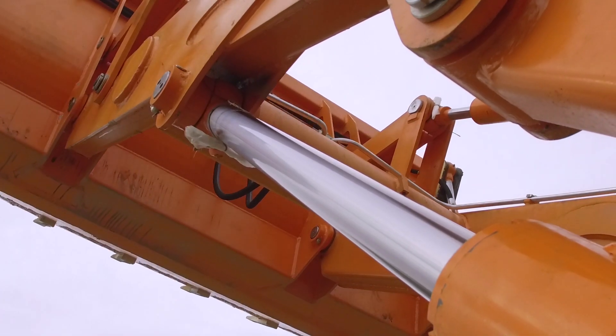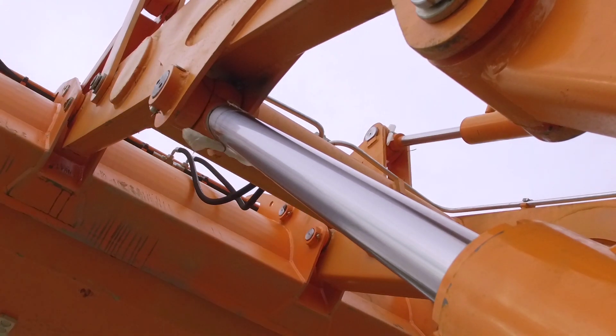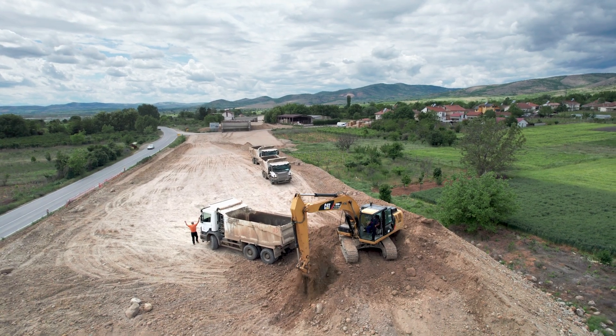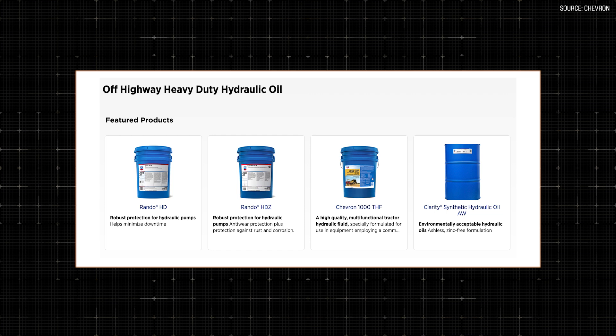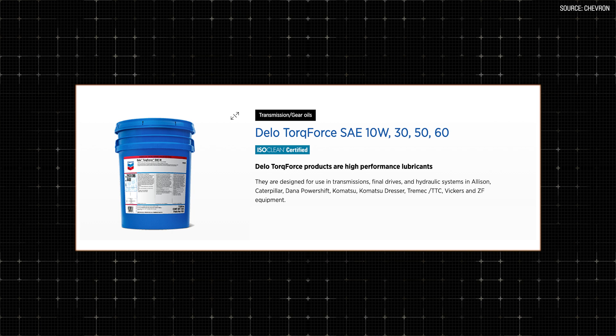Hydraulic oils are very simple but very useful fluids for a machine. Their primary function is to transfer power, but they also have a vital role in keeping your parts operationally efficient. They protect against rust and corrosion, prevent oil oxidation, reduce wear and heat, minimize foam, and make sure everything is smooth and lubricated properly. Good quality oils — like our Randall products and our line of Torque Force products — can be used in hydraulics and other aspects of your drivetrain. They provide all those benefits and more.